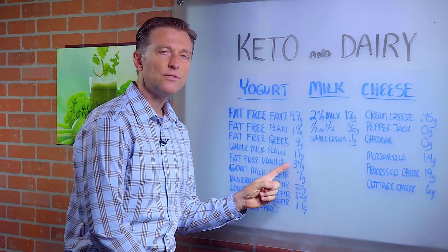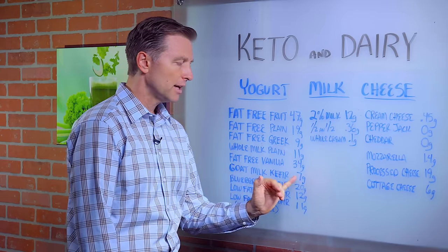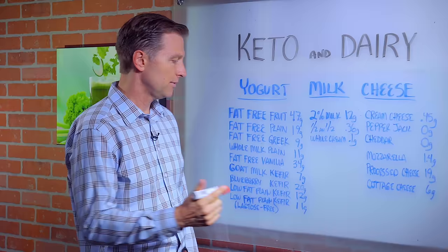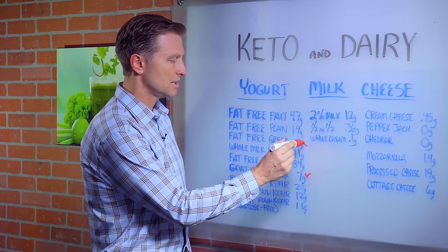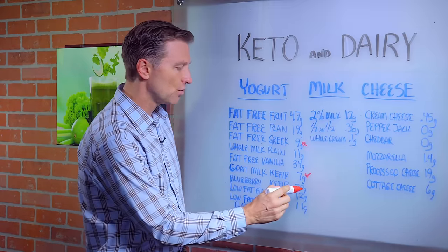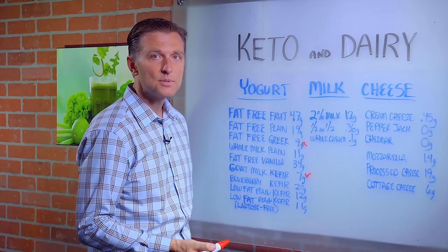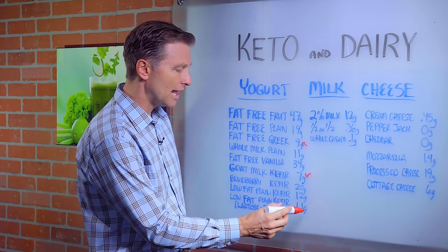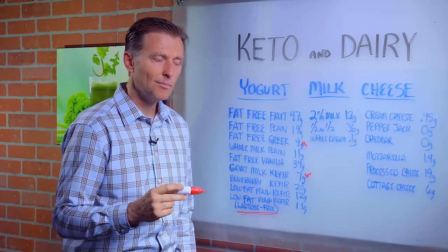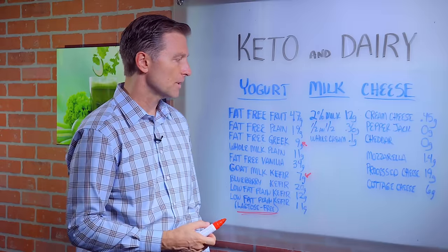Fat-free vanilla is 34 grams of sugar — way too high. Goat's milk kefir is seven grams. So if you were forced to consume some type of yogurt or kefir, obviously this would be the best. Blueberry kefir is 20 grams. Low-fat plain kefir still has 12 grams of sugar, and another low-fat plain kefir has 11 grams — this one is lactose-free. I don't understand why it's still high in sugar, since lactose is the sugar, but it's way too high. So that's yogurt.